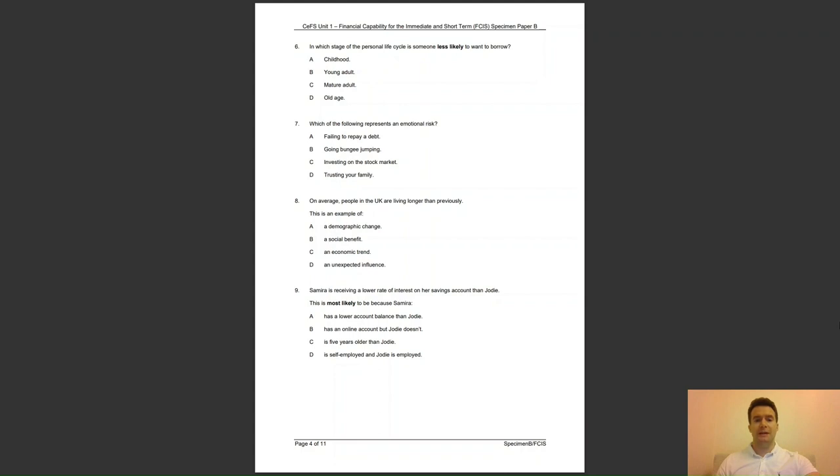Question 8: on average, people in the UK are living longer than previously. This is an example of — A, a demographic change; B, a social benefit; C, an economic trend; or D, an unexpected influence? The answer to question 8 is A — demographic changes include changes to rates of births, deaths and migration.